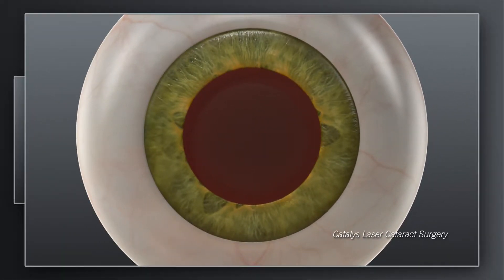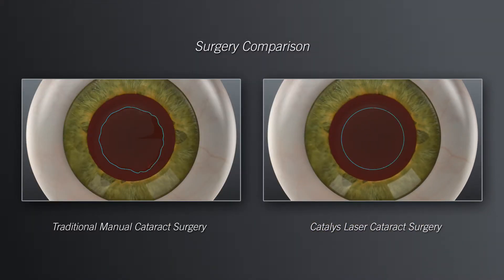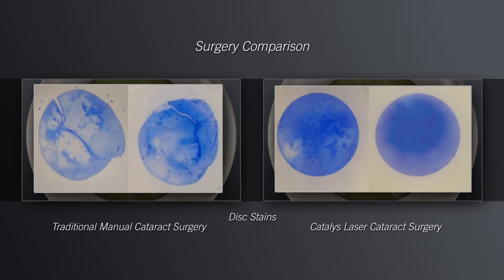With Catalyst, your surgeon can use the laser to make the corneal incisions with exceptional precision. Moreover, your surgeon can create the circular opening with the exact intended size, shape, and location using the precision of the laser. Clinical studies have shown that with Catalyst, the circular opening is approximately 10 times more accurate than what is achievable by hand.